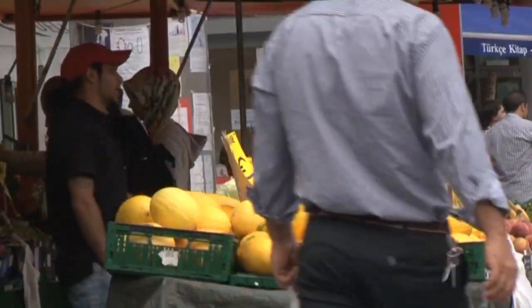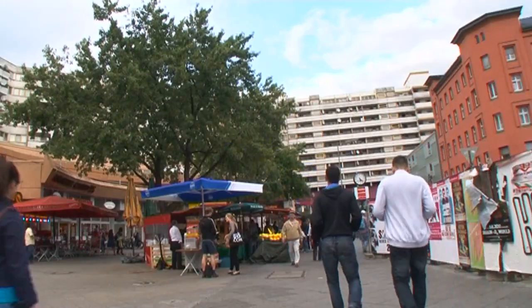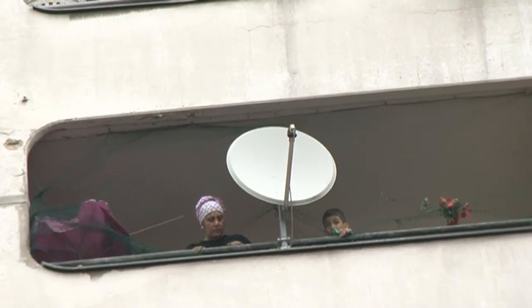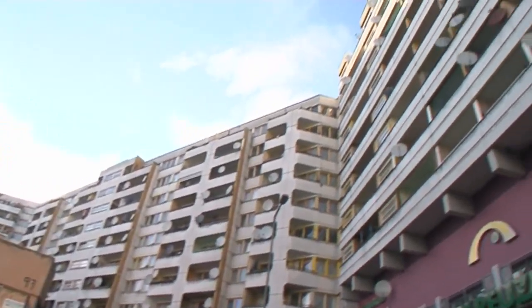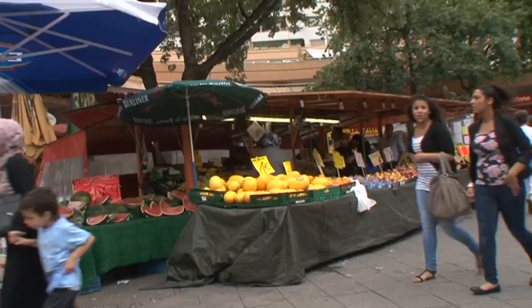Now this is Neues Kreuzberger Zentrum, which was a slum clearance project, believe it or not — utopian 1970s architecture which was later considered to be a failure by the town planners. But I think it's the opposite. It just looks amazing, as if a spaceship has landed on Earth. It is teeming with life, so I'm not quite sure what the failure is supposed to be.